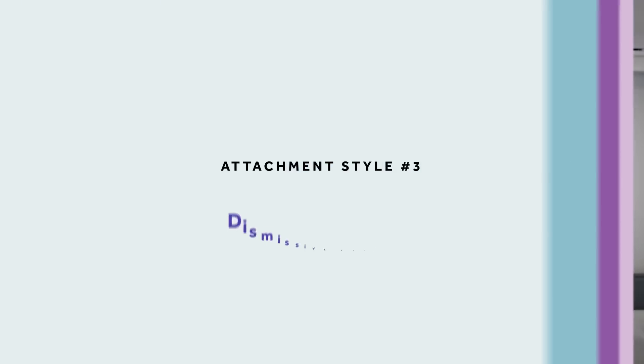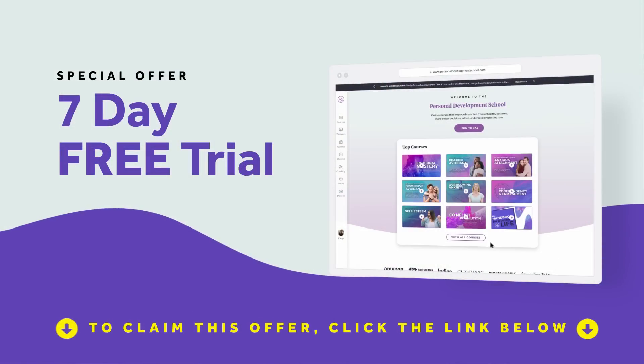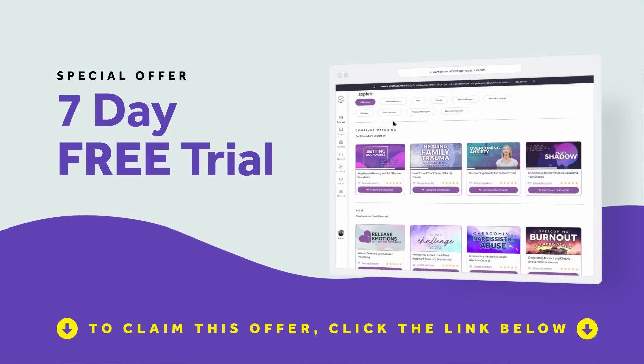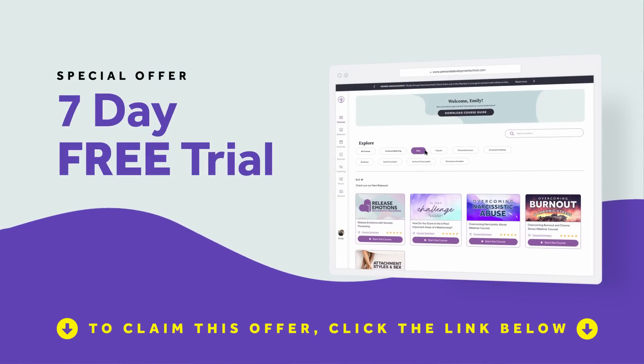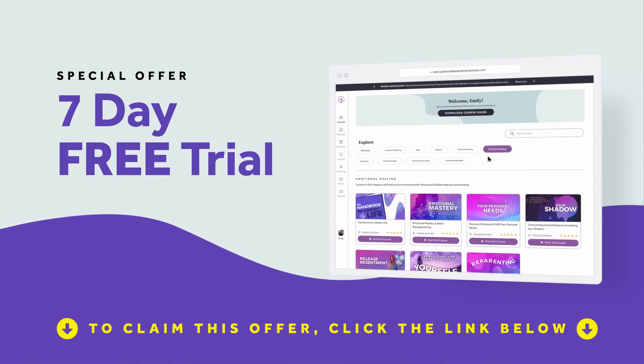On the exact opposite side of the continuum, we have the dismissive avoidant. I'll put a link to a course that goes through all attachment styles in detail — covering how to reprogram them — available to check out free for seven days. It's about an hour and a half long and will also help you learn what to do to heal if you recognize yourself in this. I'll put that link down below.